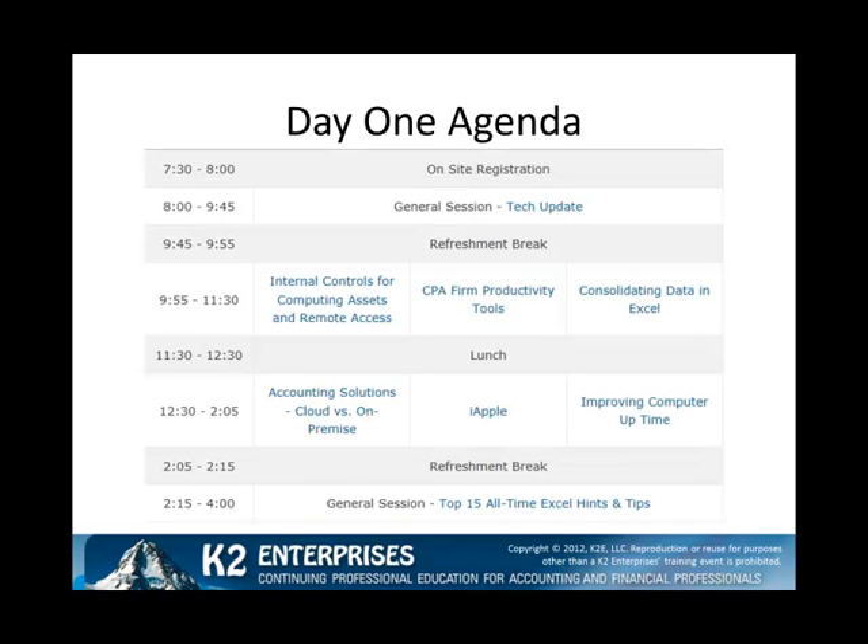On day one of the conference, we open with Tech Update, our annual rundown of major technology trends impacting accounting and financial professionals. Next, you will choose from one of three breakout sessions: internal controls for computing assets and remote access, CPA firm productivity tools, and consolidating data in Excel.